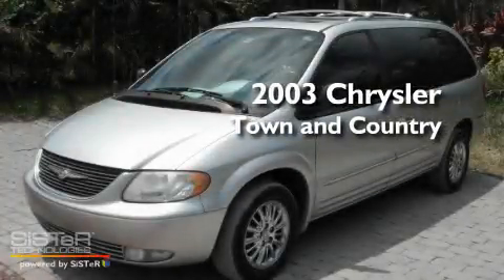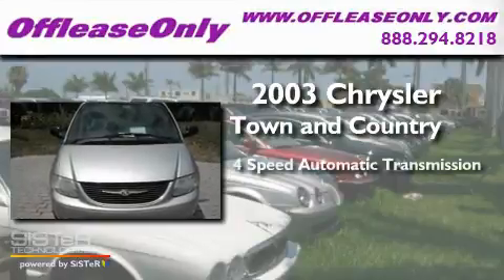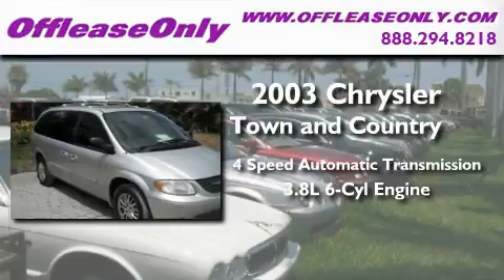This is a 2003 Chrysler Town & Country. This minivan has a 4-speed automatic transmission and a 3.8-liter V6.